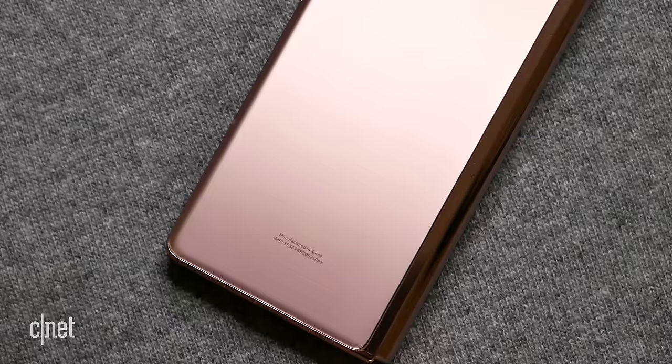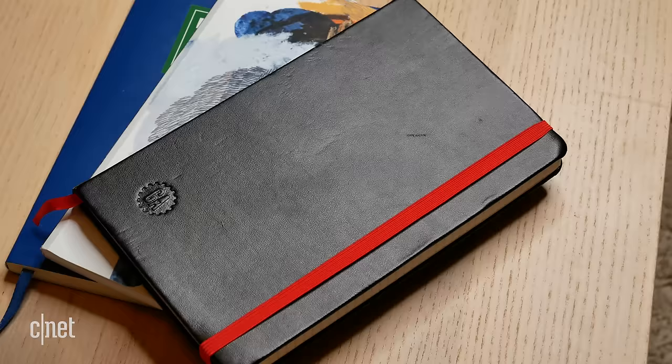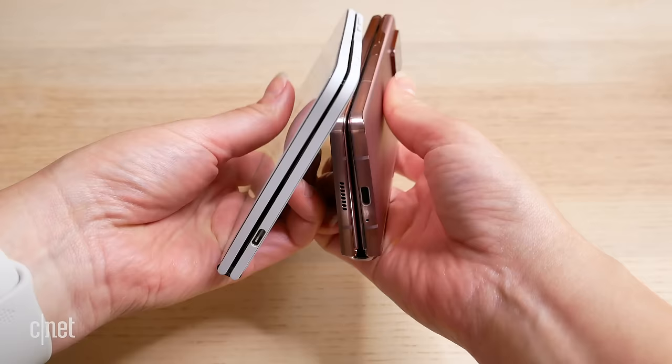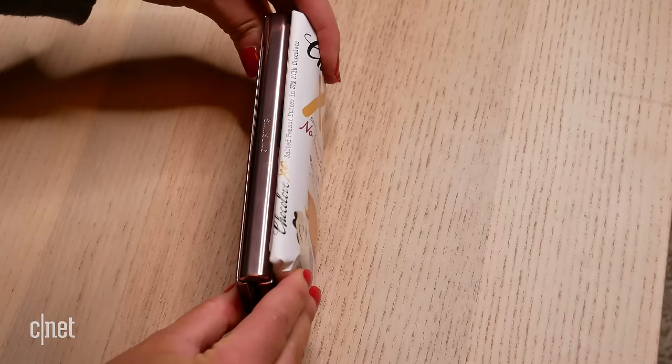These phones are really like comparing apples to oranges when you're talking about design because they are completely different on that front. The Surface Duo is more of a flat, incredibly thin design — it reminds me more of a notebook or a Moleskine, something like that. The Z Fold 2 is a much thicker design and it kind of feels like a candy bar phone, maybe reminiscent of something you would use in the early 2000s.